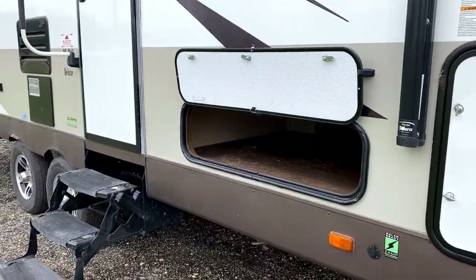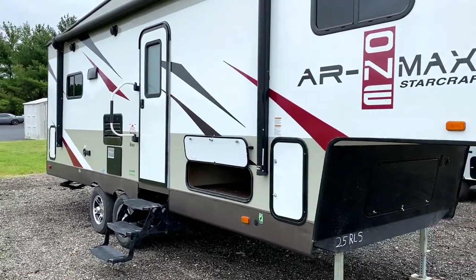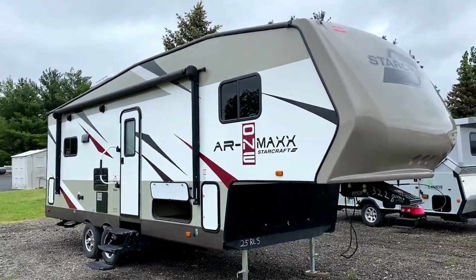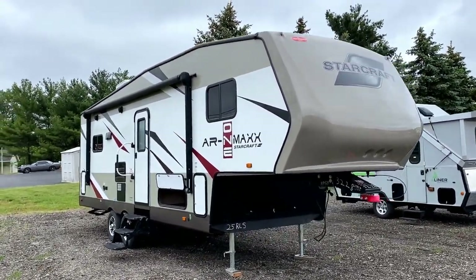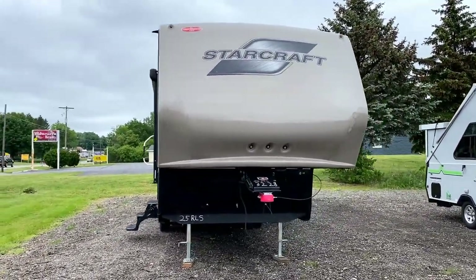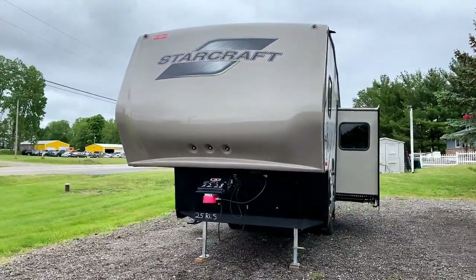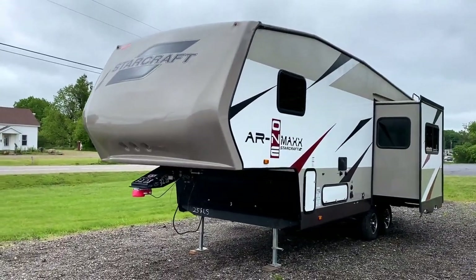Something a lot of newer RVers don't always recognize: a tall baggage door looks really impressive — you see a big space and think you could put big totes in there. But you don't tend to stack cargo high; you tend to stack cargo flat and side by side so it doesn't fall and shift in transit. That wide baggage compartment is extremely good for doing that.